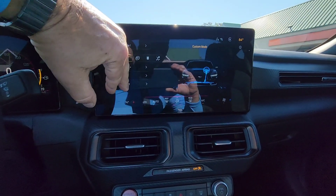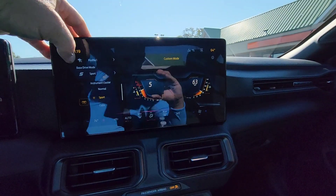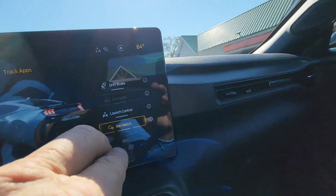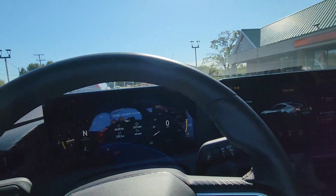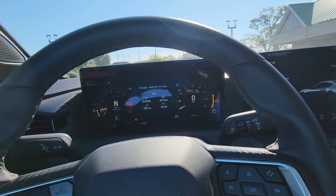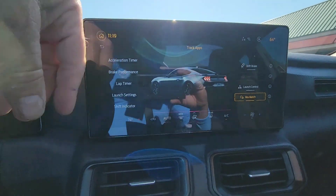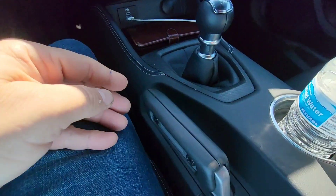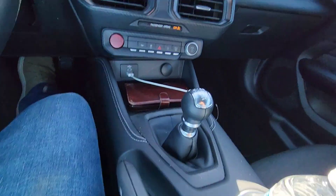Another nice thing about this car is it has rev matching — that is so cool. This doesn't have the active exhaust, but it does have rev matching, so the RPMs match the speed of the car when you're going through the gears. It revs up the engine so you don't lose power. It's more of the race-type idea. It gives you accelerator timer, brake performance — you get all these different things. And what's really cool too is the drift brake.